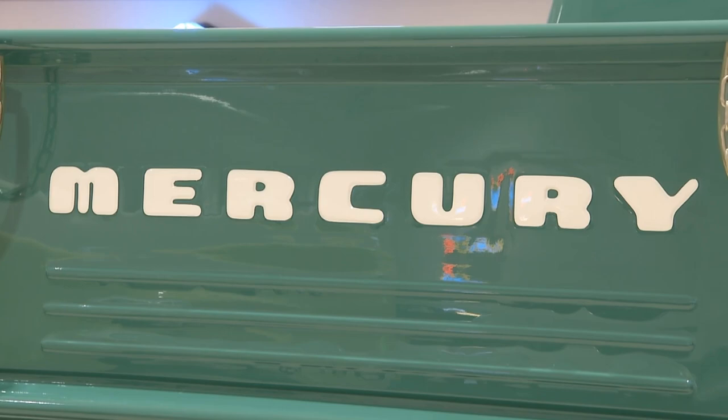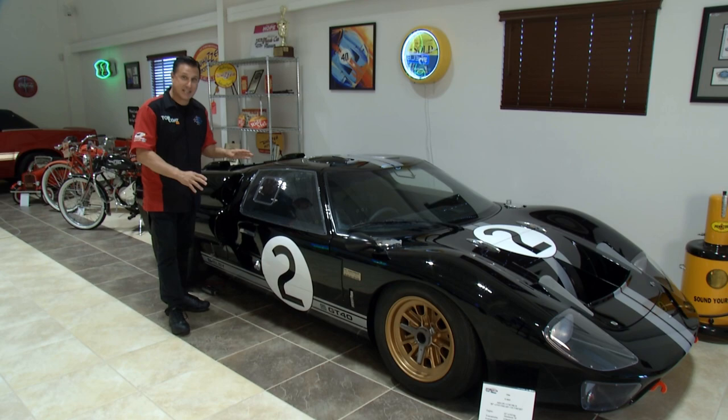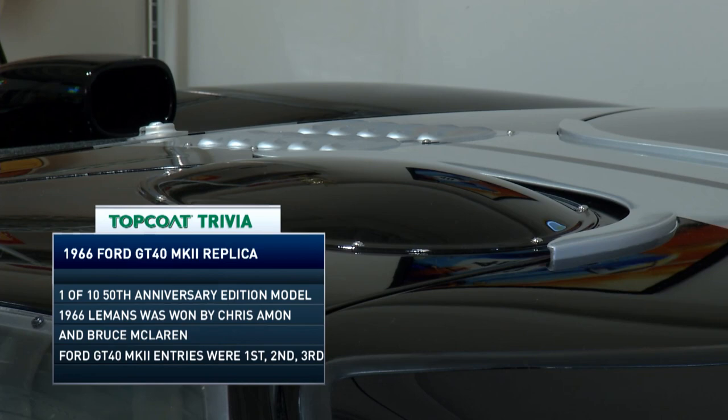A tribute to the 1966 Le Mans when the GT40 got the job done. Even a little accommodation for the tall driver with a helmet — a little bubble top for extra room. And it's not the only car in the museum that has a bubble top.